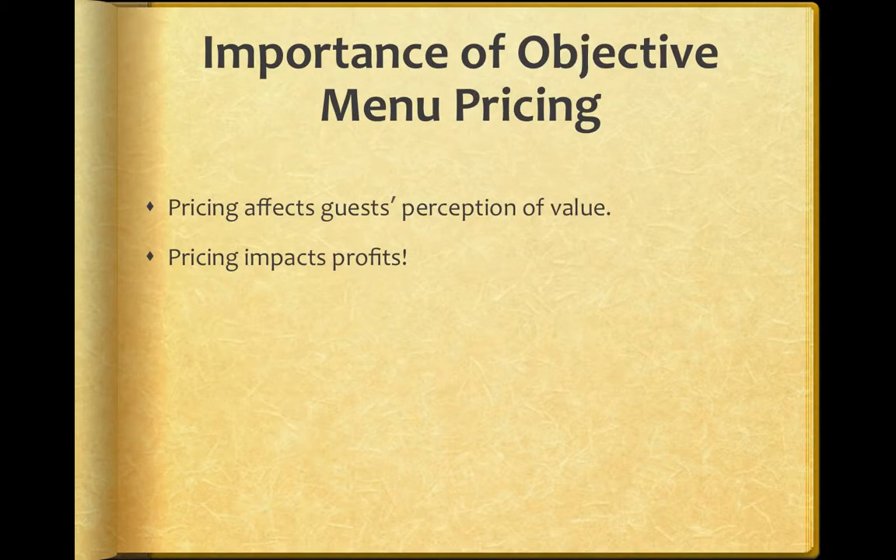The importance of menu pricing — I'm going to take a break on this video and start a second one so they're not too long. I will be with you shortly. So this is the first video; come back.